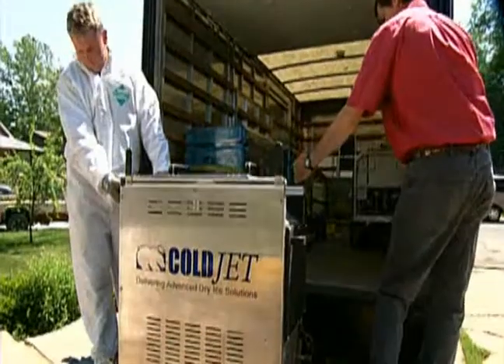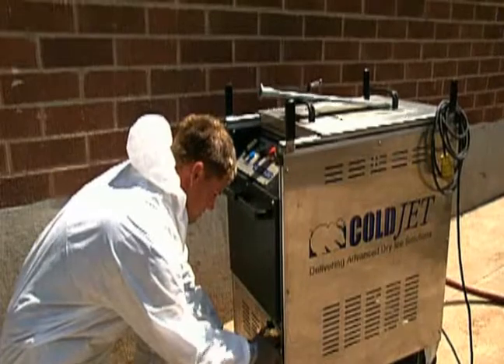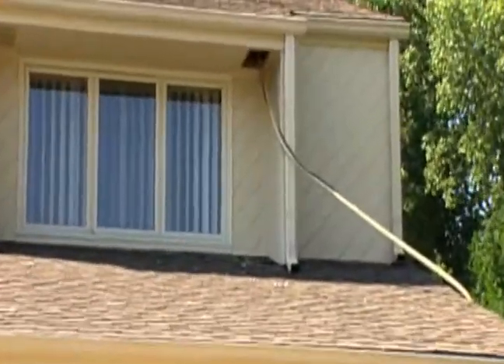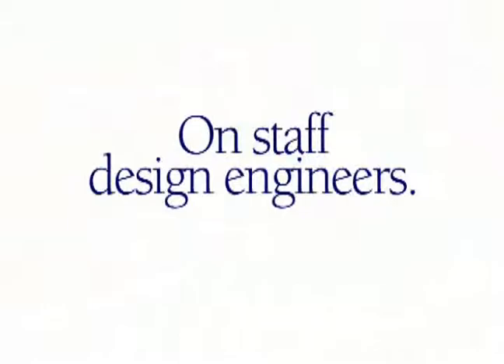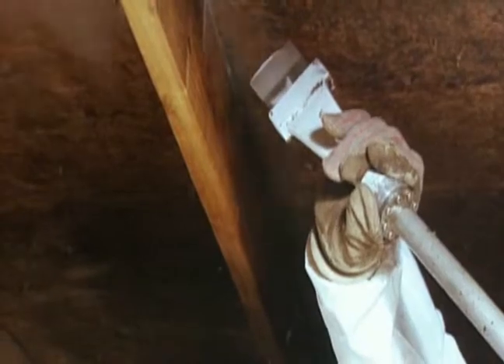The ability to locate the actual dry ice blasting machine outside of the crawl space and run 40, 60, 80 feet of hose into the crawl space, and then have nozzles that are designed to go around corners where you can work in very tight quarters — that's what it takes to get in and do those tough jobs. When you have a square cavity and a round disc on a sander you can't get the corners. With dry ice blasting there's truly no area untouched.